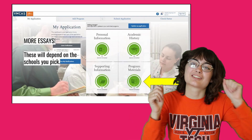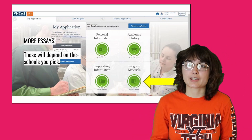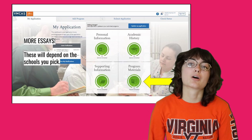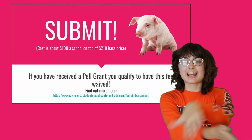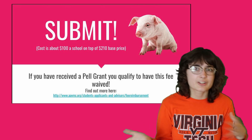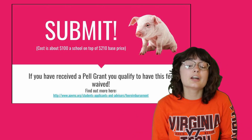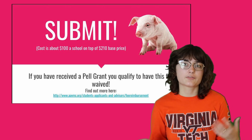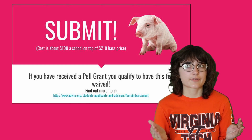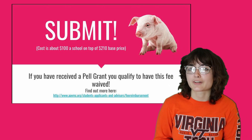We are on the last section of the VMCAS — program materials. This is school-specific, so this category will vary depending on what schools you tell the VMCAS you want to apply to, and unfortunately it mostly includes more essays. Once you're through that, you can submit your application. The application fee is about $200 plus an additional fee depending on what schools you apply to. However, you may qualify to pay nothing — I personally didn't pay anything to submit my application. If you qualify for a Pell Grant, they'll waive the application fee and send you a refund check, so definitely look into whether you qualify for some sort of state-assisted grant.